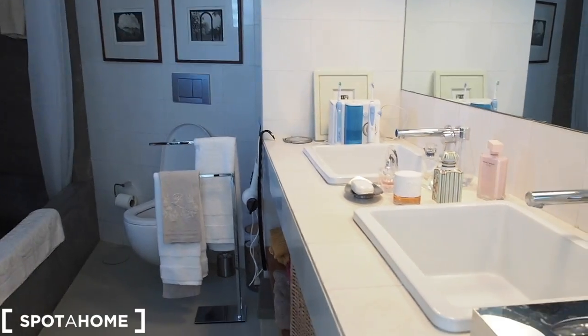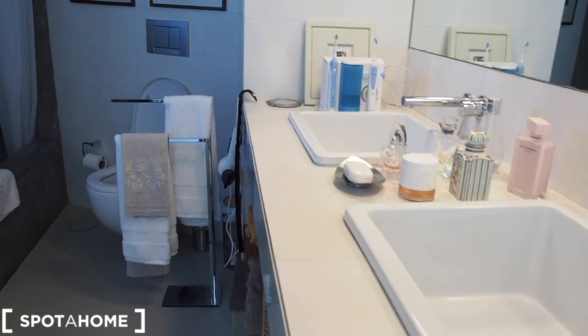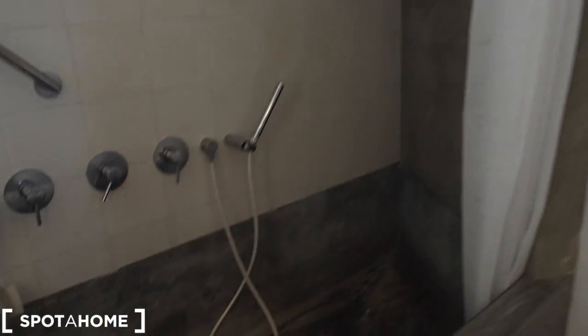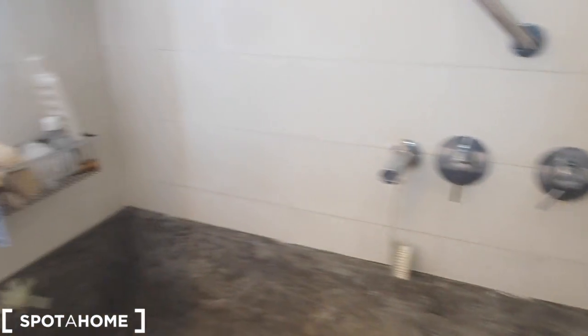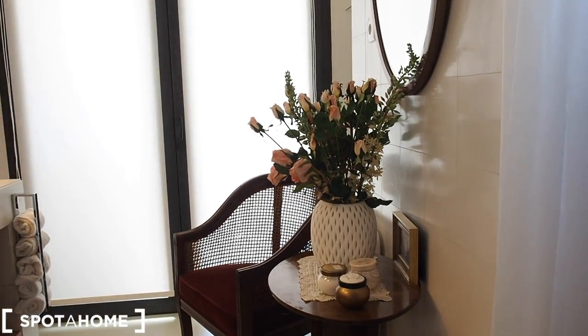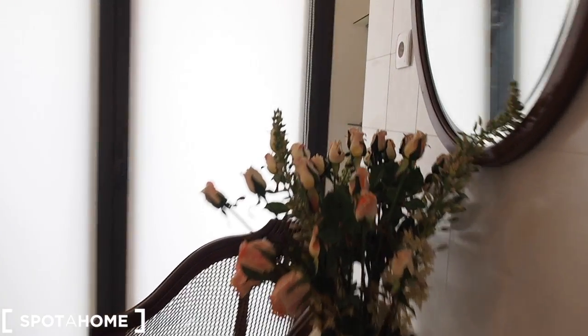Bathroom number one belongs to the bedroom and has two big sinks, a really big bath, and a toilet.